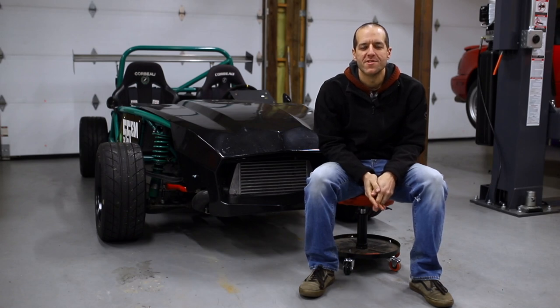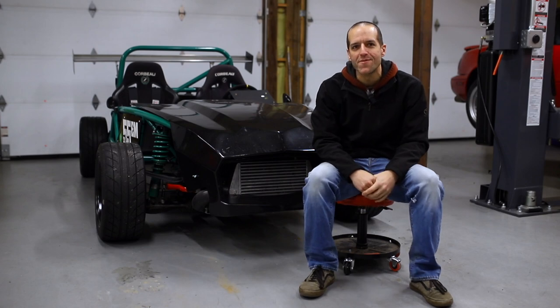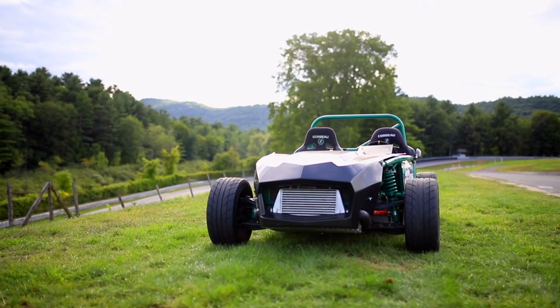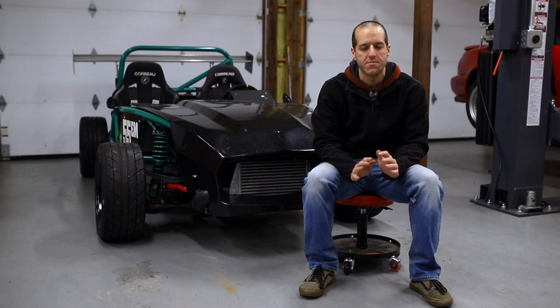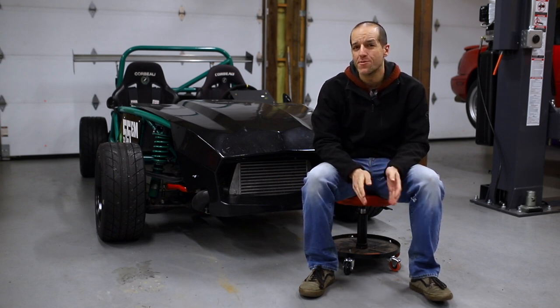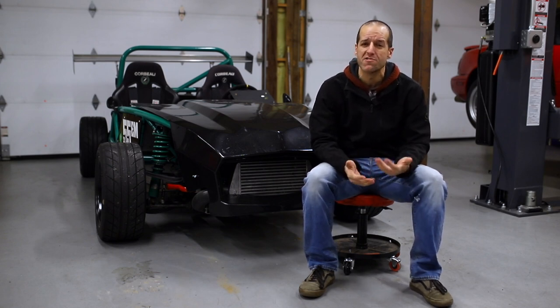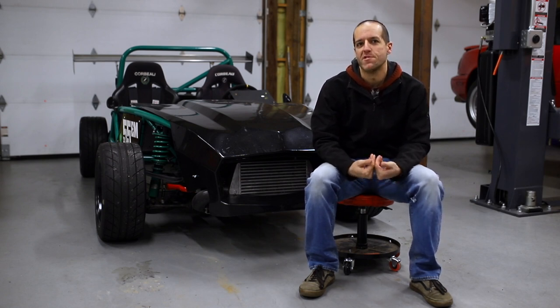Hello everybody, I'm Thomas Rudnicki, and I am finally here with my ExoMotive ExoSet. It's based off a 1994 Mazda Miata 1.8 liter. I got it probably 10 years ago or so. Originally black NA, black and tan package. I turbocharged the car in that state, did suspension, started doing autocrossing. At that point I decided I wanted more.